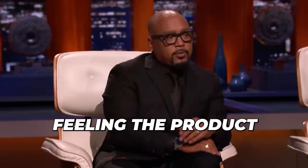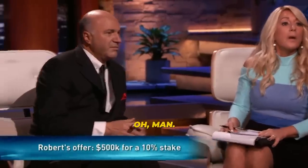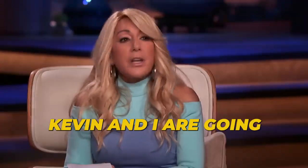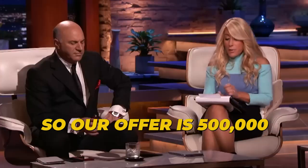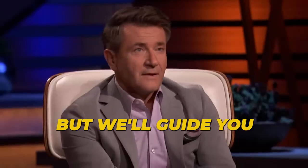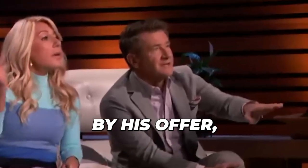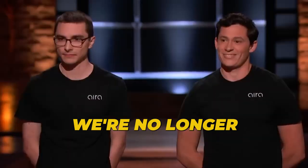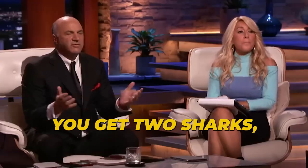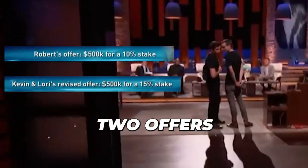Damon wasn't feeling the product and was out, but Robert made them an offer: "I'll give you $500,000 for 10%." Lori and Kevin teamed up: "Kevin and I are going to give you an offer together — $500,000, and we want 15% equity, split 7.5% each. We'll guide you on licensing; we do a lot of licensing." They revised it: no longer a line of credit, they'd put the $500,000 in as a straight investment, still at 15%. "You get two sharks — two huge sharks."